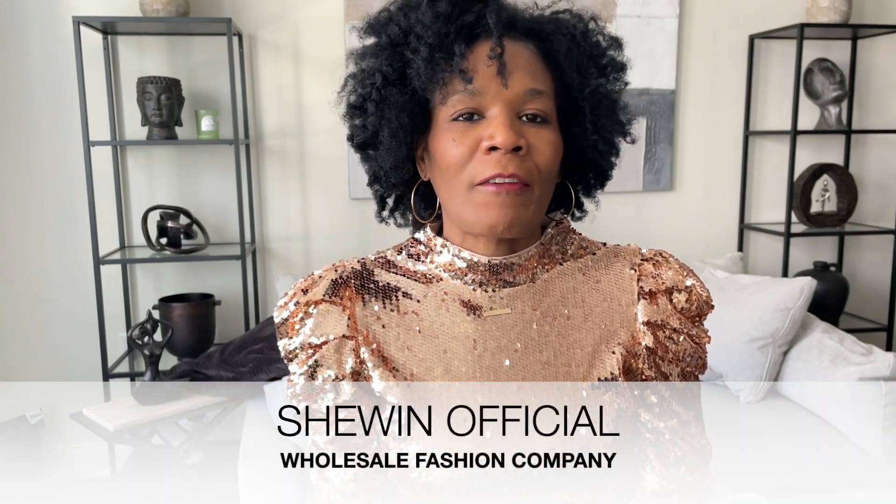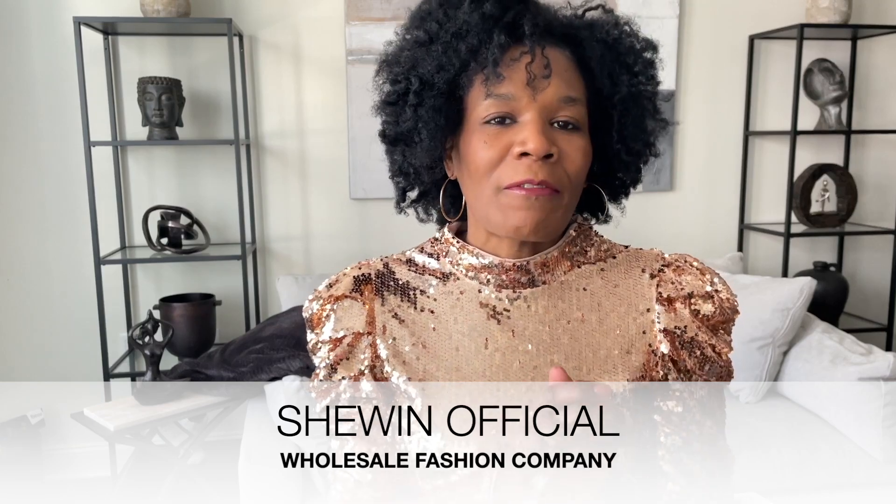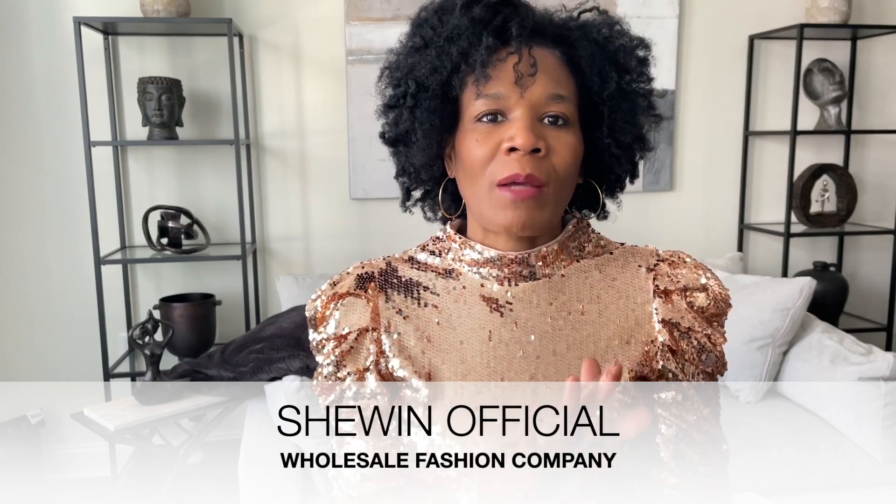Hi gems, welcome back! If you're new here, my name is Janine Marie and welcome to my channel — where I share fashion inspo and lifestyle. In today's video I'm going to share with you a try-on haul and review of a company by the name Shewin Official. Shewin Official is a wholesale and dropship fashion company, so if you ever wanted to get into the retail business, have a clothing line, or if you're looking for a wholesaler company, or you just like shopping online — keep watching.